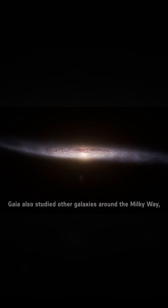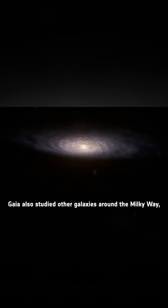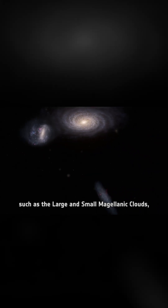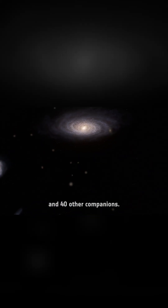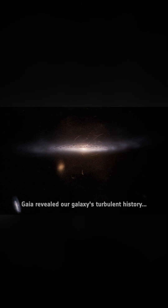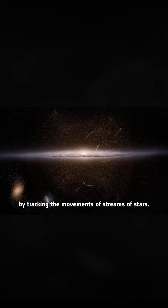Moving further out, Gaia also studied other galaxies around the Milky Way, such as the Large and the Small Magellanic Clouds and 40 other companions. Gaia revealed our galaxy's turbulent history by tracking the movements of streams of stars.